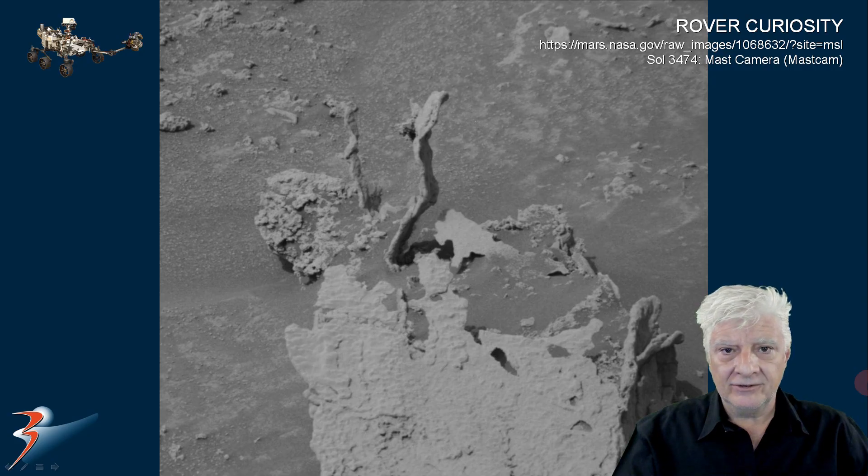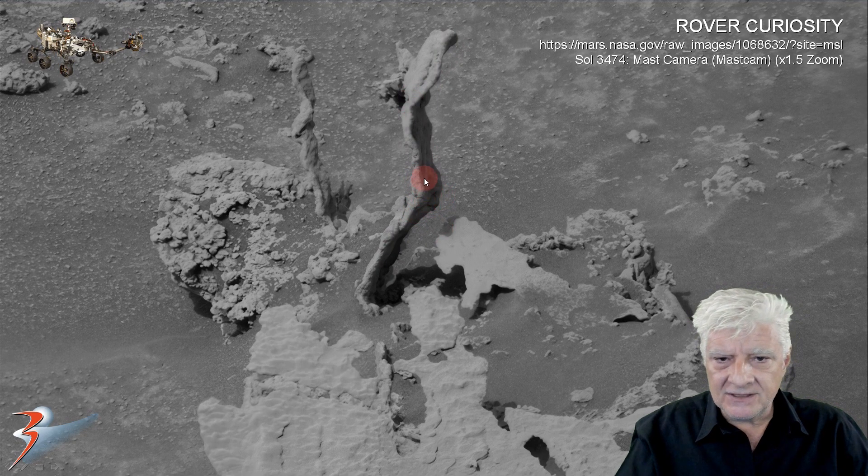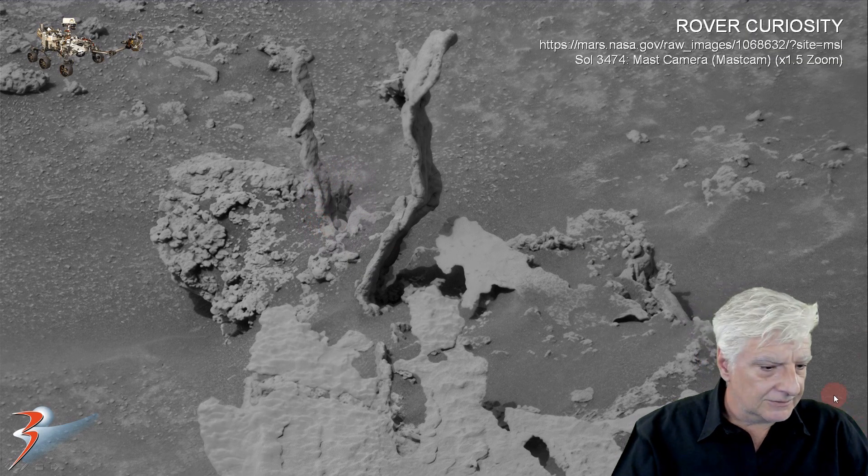Here we're zoomed in 1.5 times the original size. Check this out folks — this piece looks almost like fossilized coral, it's got like segments to it and rounded tubules. This piece sort of spirals up, so rather strange items. Over here to the bottom of this piece we'll take a closer look at that in the GigaPan, as well as this piece sticking out here on the right.